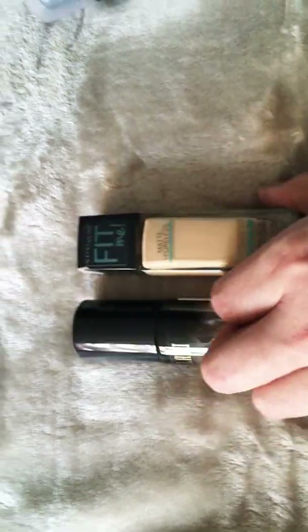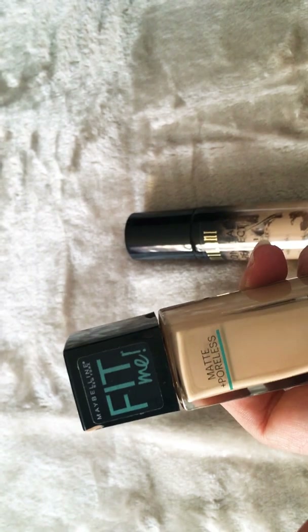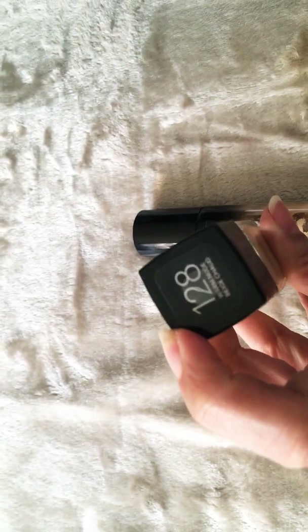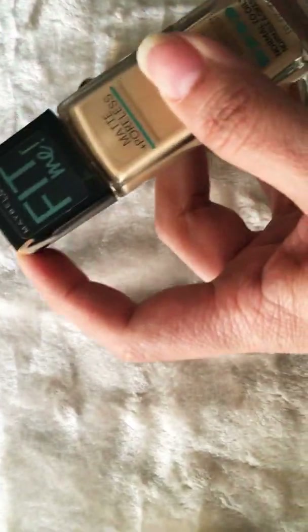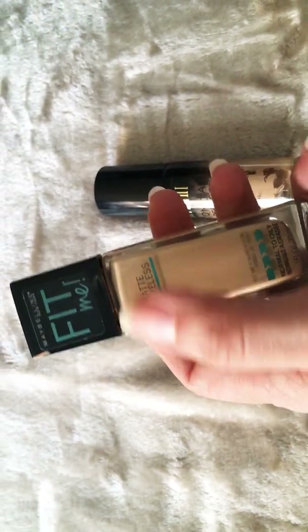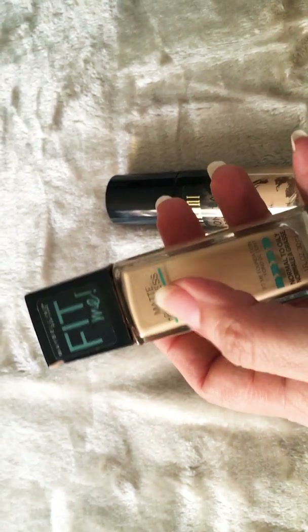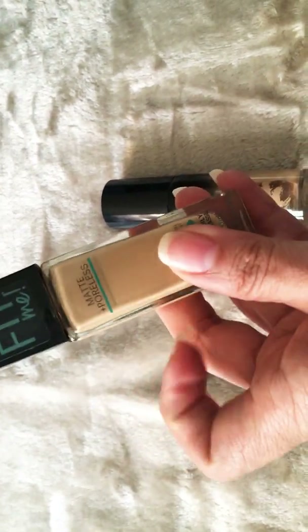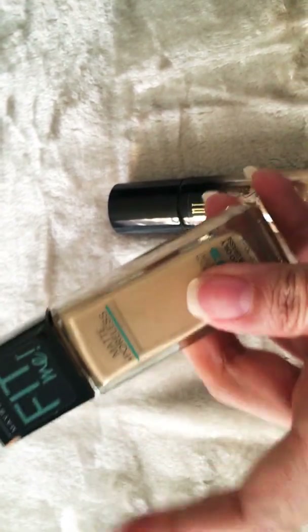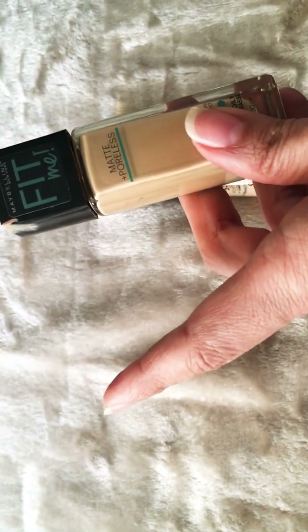I've tried this next foundation many times before and I'm using it right now. It's not full coverage — more of a medium coverage, matte and poreless finish, in shade 120A Warm Nude. I like it, but toward the end of the day around my nose and T-zone it gets a little oily even though it's matte, so it doesn't last as long. But I liked it and repurchased it, and I'm currently using it alongside another Makeup Revolution foundation.